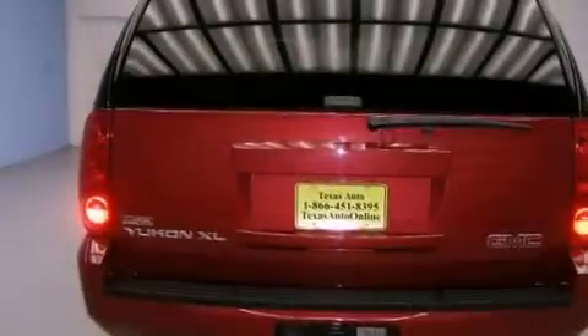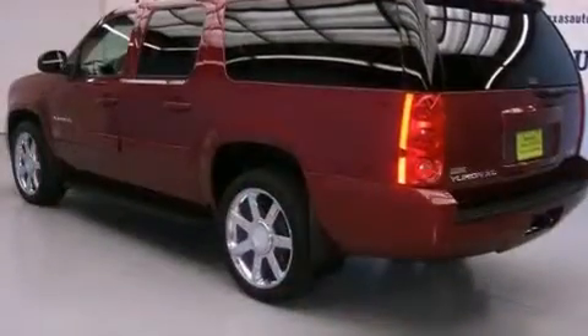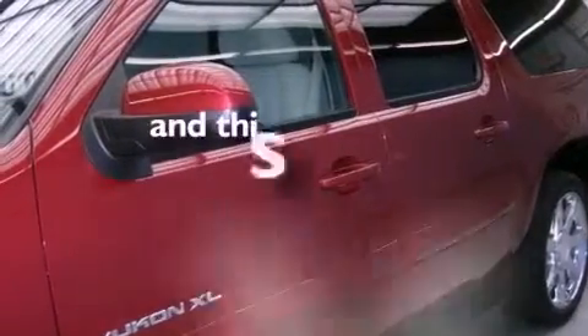All of the following features are included: a sunroof, third row seats, a low tire pressure indicator, an in-dash CD changer, trailer wiring, an illuminated passenger side vanity mirror, fog lamps, stability control, and a power driver's seat. This vehicle has fewer than 70,000 miles on the odometer.